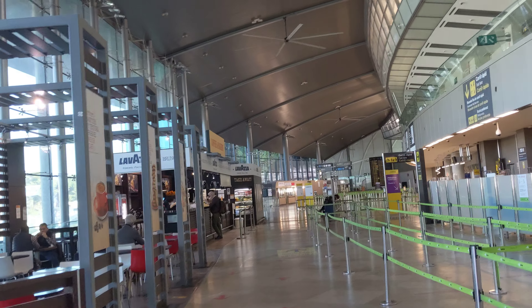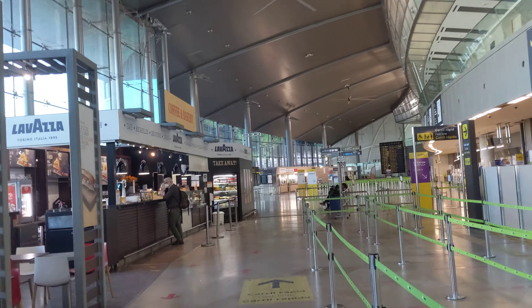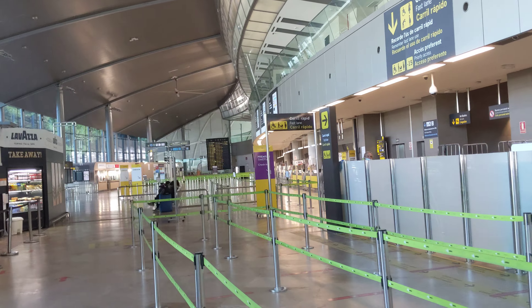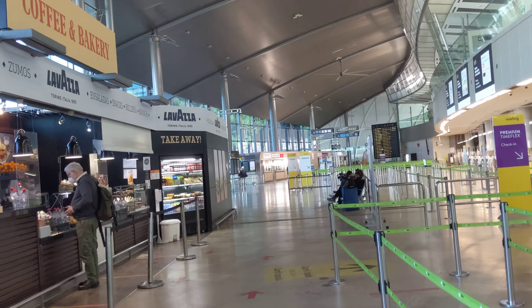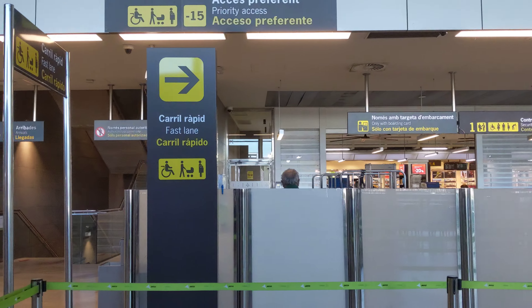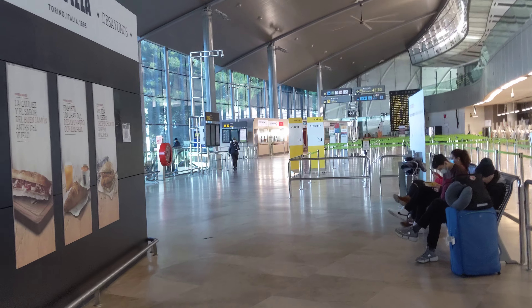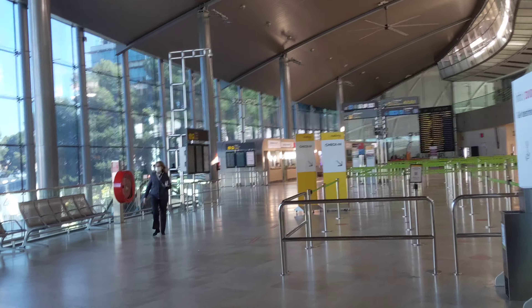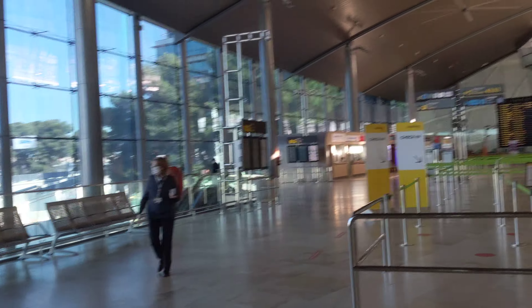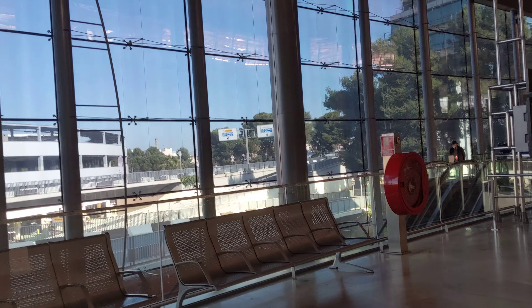It may be partially due to the coronavirus that there aren't that many people flying right now — not as many as there normally would be, say, two years ago. This side is the actual entry for security. There's a fast lane, and I'll be going through the slow lane — hoping they don't overcharge my bag.